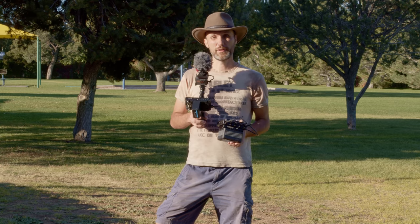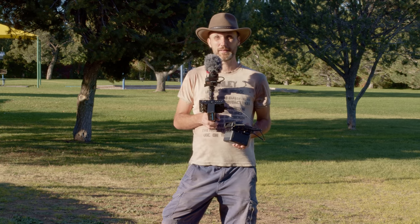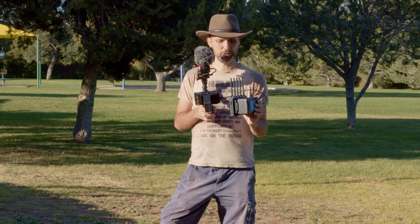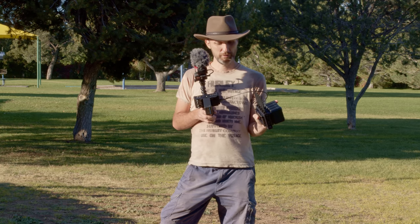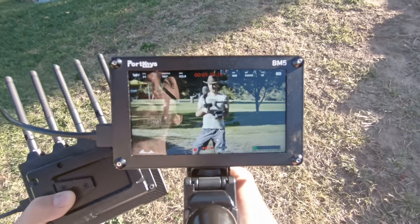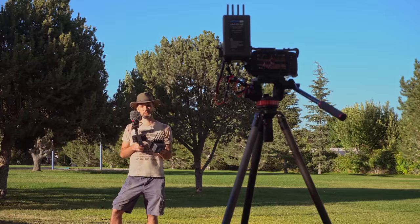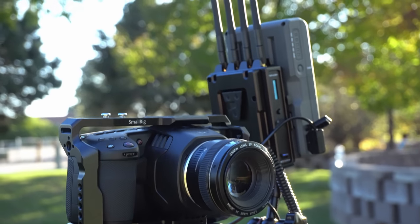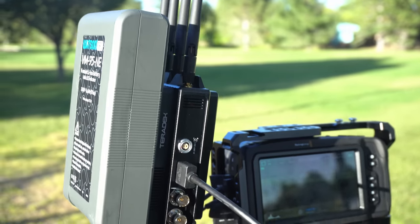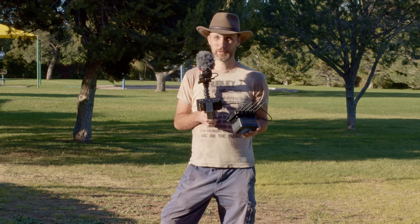For the long-range test, I'll first walk back for open line of sight and then go behind some buildings. The receiver is up here powered by a V-mount battery, connected via HDMI to my monitor. I'm recording everything I see on my GoPro so you can see in real time what I'm seeing. The camera I'm using is the Blackmagic Pocket 6K, sending the signal via HDMI to the transmitter.